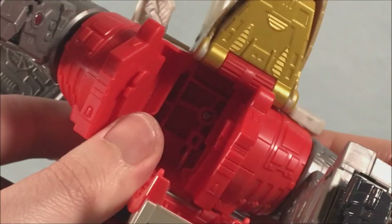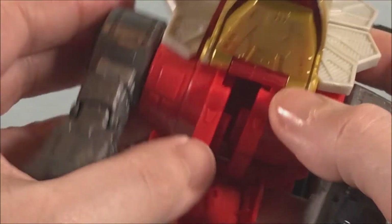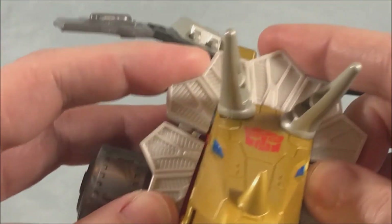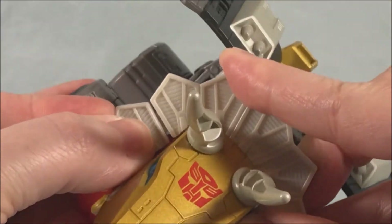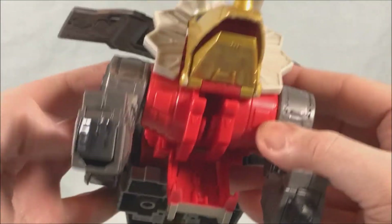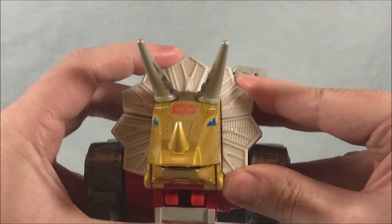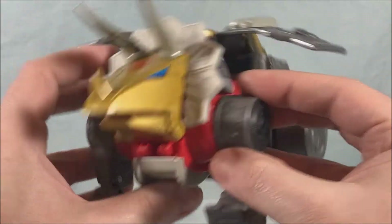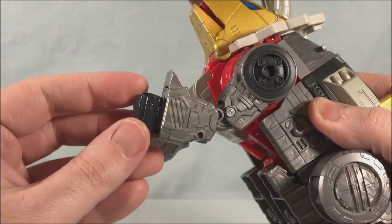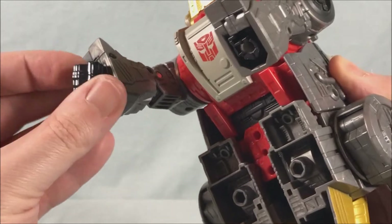Use those two hinges to rock this inside — there we go. Then these will fill in the area around the dino head and tab together. Then this closes up over top and clicks into place — pretty much done at this point. Close these up, they tab into place, and the last step is to rotate the fists around 180 degrees and fold them in to the dino feet.